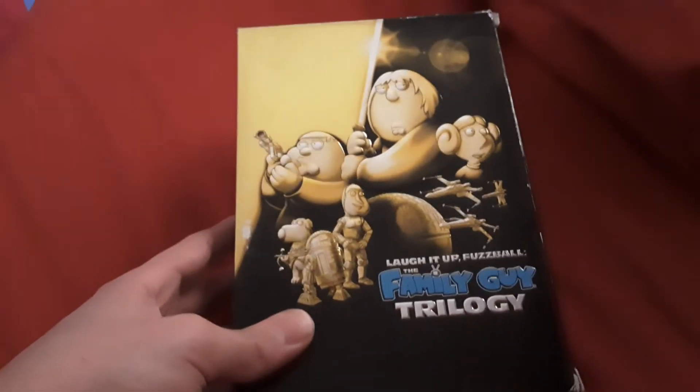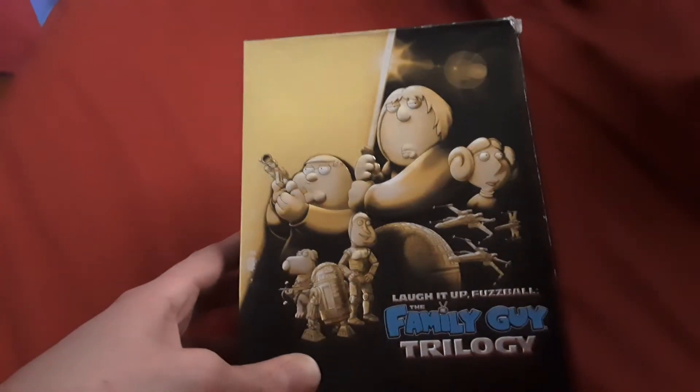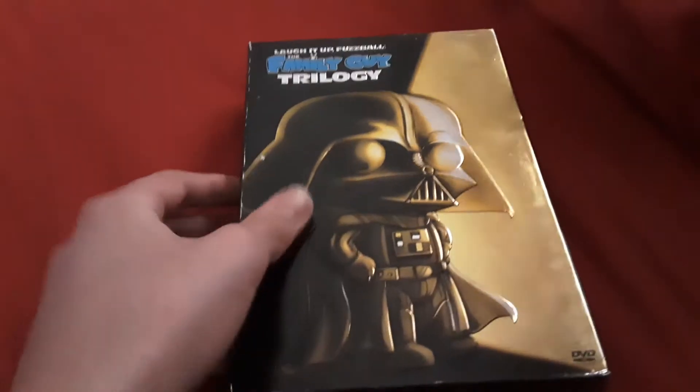If you're a Family Guy fan, I bet you probably want this — it's a cool box set to have. Here's the front, the side, and the back.